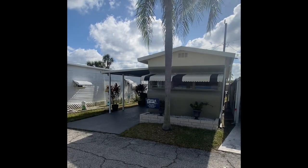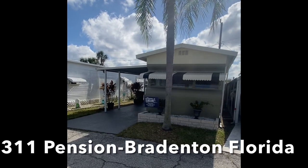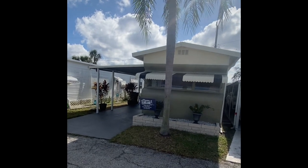Thank you so much for taking time out of your busy day to enjoy this beautiful tour of a mobile home that is a showstopper.